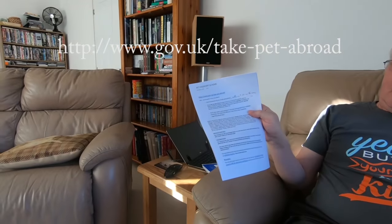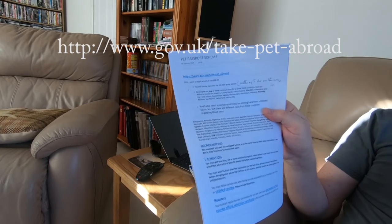A couple of people have said to us about the pet passport scheme. We filmed it when we last came back on our Benelux trip and covered a little bit of the pet passport scheme, but we didn't really go into it in much detail. Quite a few people have asked on forums about it. The best point of information is the government website: www.gov.uk/take-pet-abroad. I've done a printout of the bullet points of taking your pet abroad.